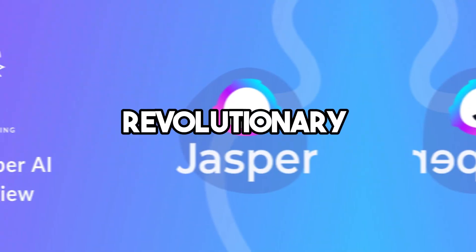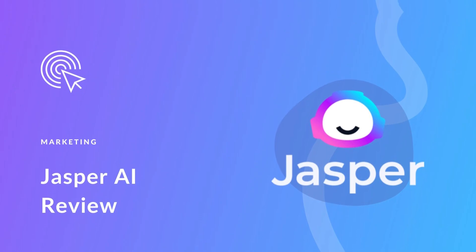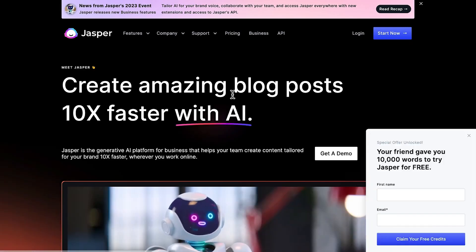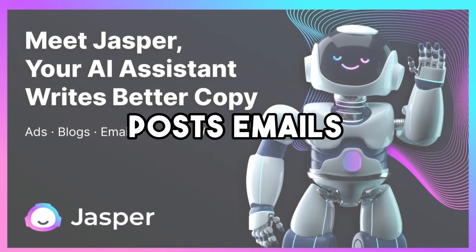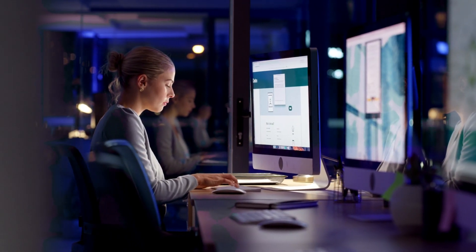Number 1: Jasper. A revolutionary writing tool called Jasper is here. Jasper uses artificial intelligence to generate text automatically and is an effective AI tool with many potential uses, making it a wise investment. It facilitates the creation of blog posts, emails, and scripts. Jasper may restate and rewrite content in the ideal style using your initial script or ideas.